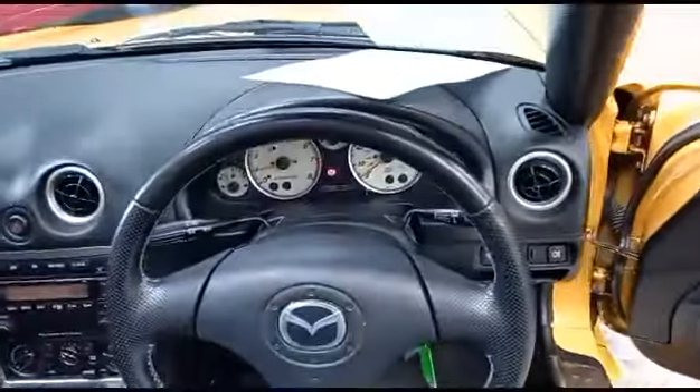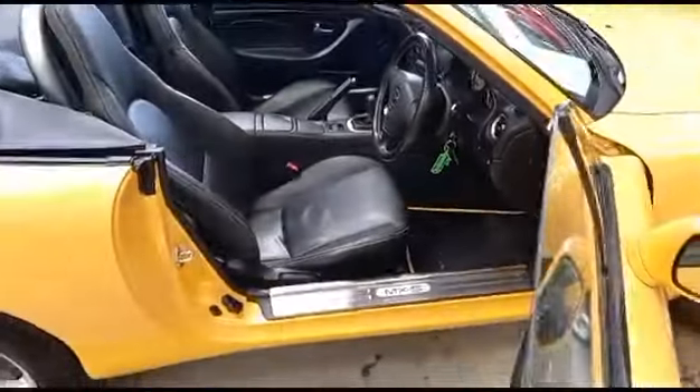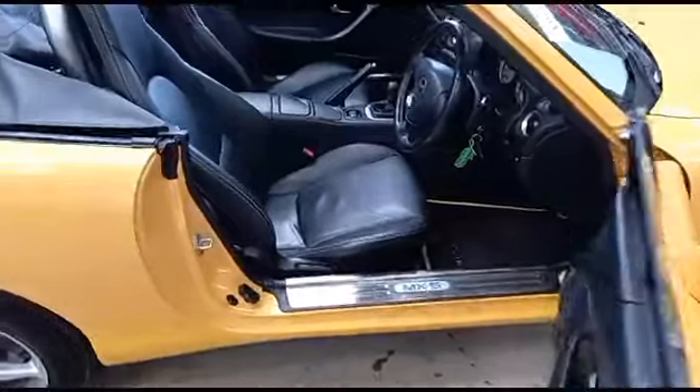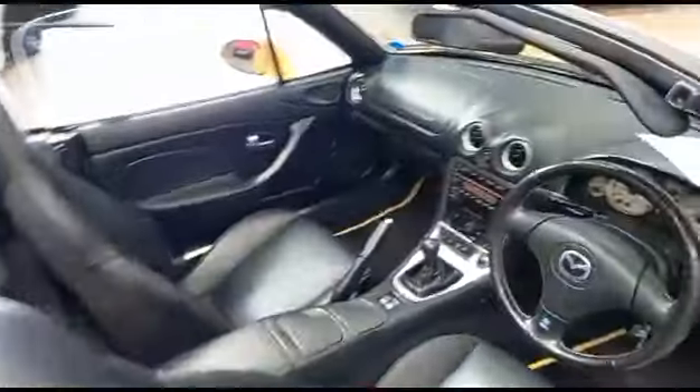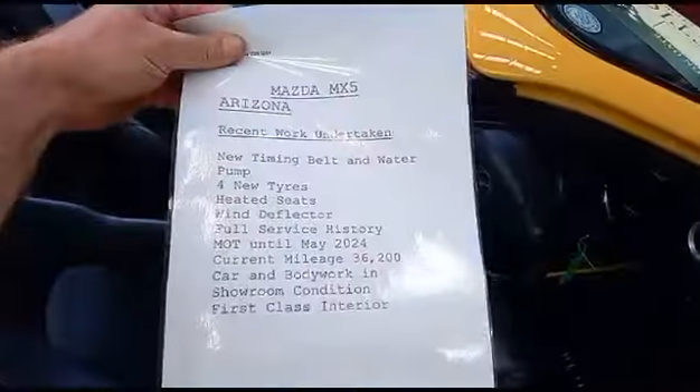We've got a speedometer reading of around 36,000 miles. You know our take on mileometer readings, but common sense is going to have to kick in, and it looks very much like that's going to be the case here — it's lovely. There's obviously some paperwork to substantiate that as well. Full service history. Can't ask for much more than that.